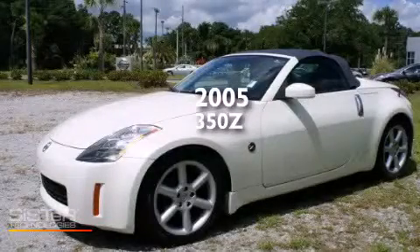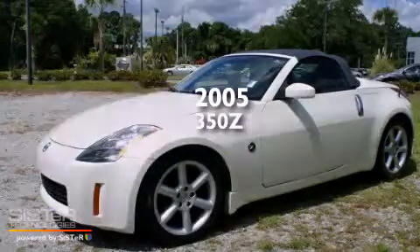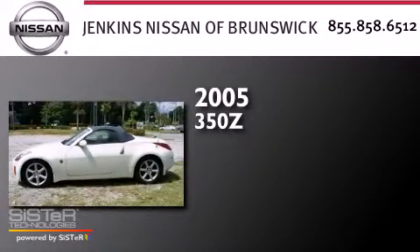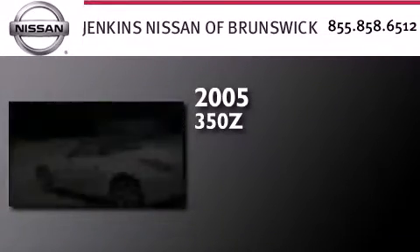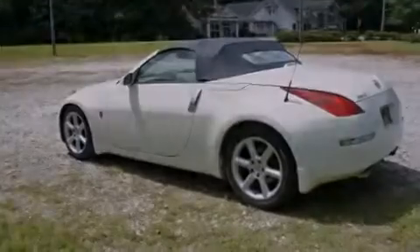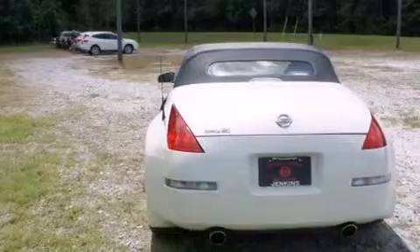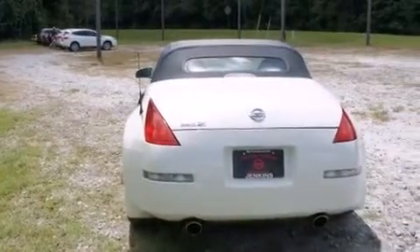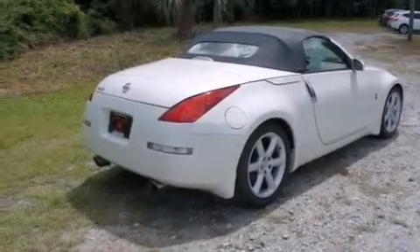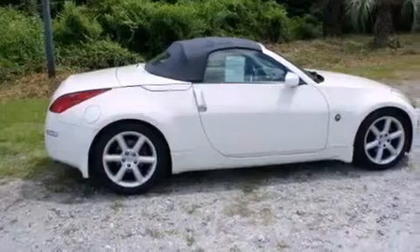This is a 2005 Nissan 350Z. This car has a 5-speed automatic transmission and a 3.5-liter V6. Its top features include high-intensity headlights, a multi-link rear suspension, an aluminum hood, a limited slip differential, aluminum wheels, and a tire pressure monitoring system.